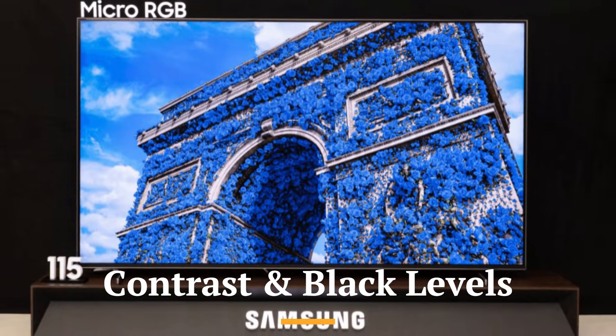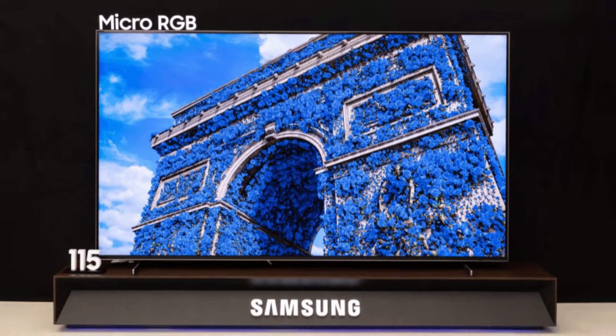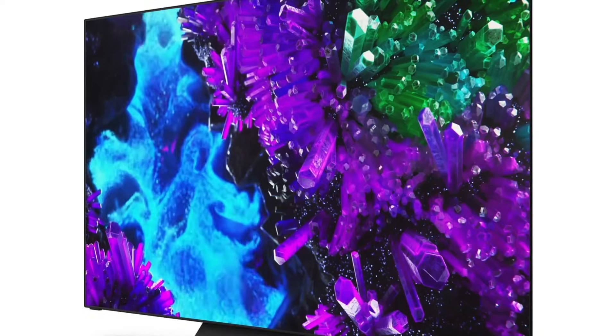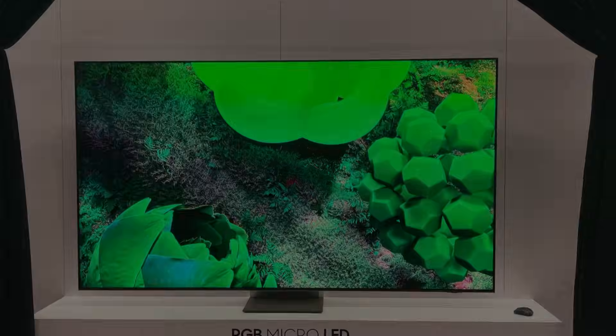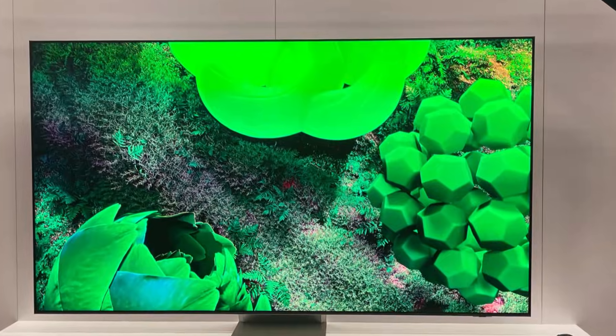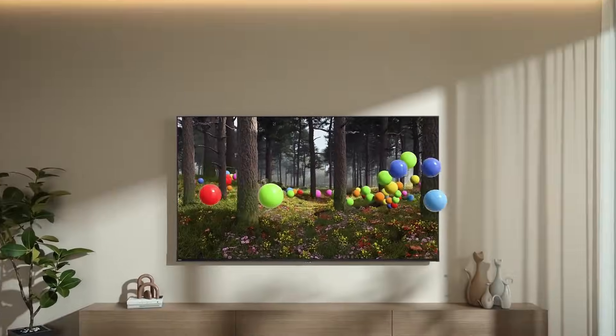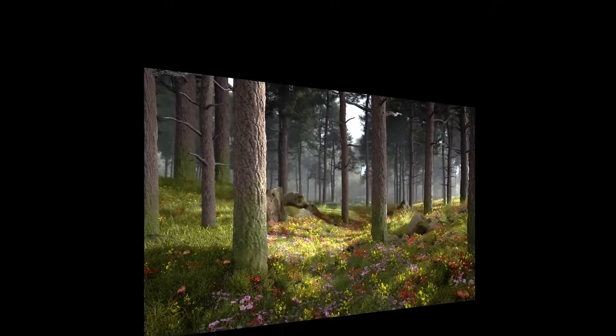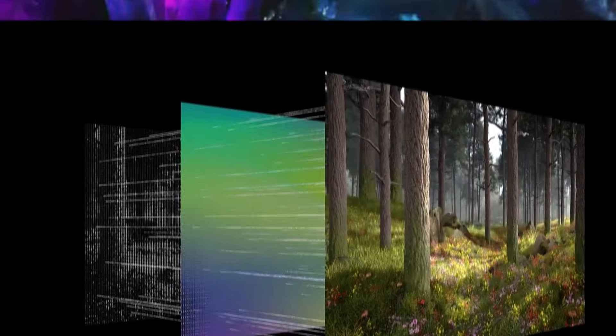Contrast and black levels: here's where micro-RGB dominates. Since every pixel emits its own light, black levels are truly black with zero light bleed. RGB mini-LED, while impressive, still uses local dimming zones, so you'll occasionally see minor blooming in high-contrast scenes. However, RGB mini-LED TVs have made huge strides — with thousands of dimming zones, some models come surprisingly close to pixel-level control.